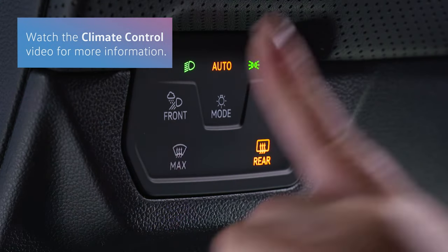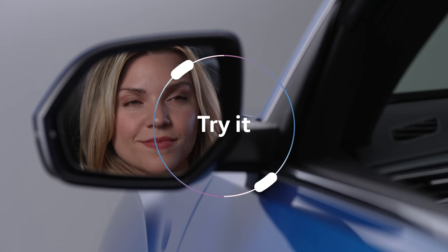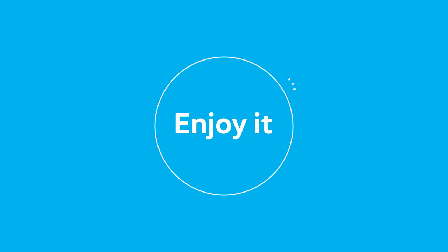Or tap Max Defrost to clear your windshield. The Light and Sight panel — for a clearer view of your destination and the places in between. Try it! Enjoy it!